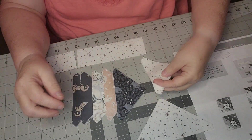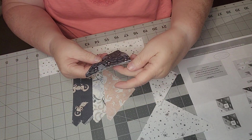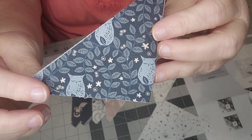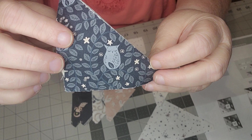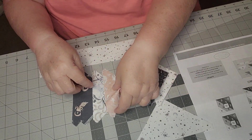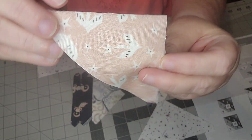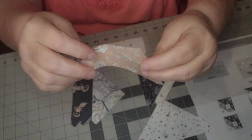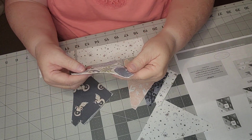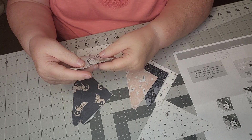And then we have this one with owls on it — little owls. Maybe it's easier to see it this way. And then we have what looks like doves — can you see the doves there?